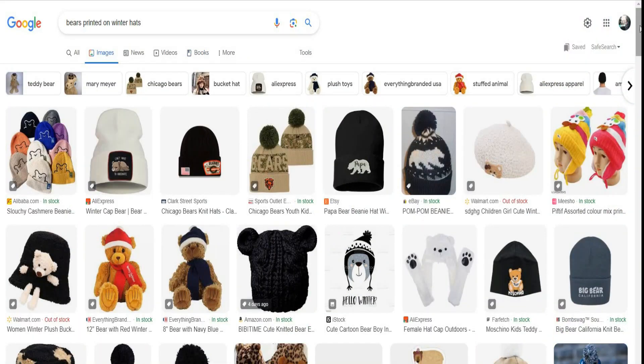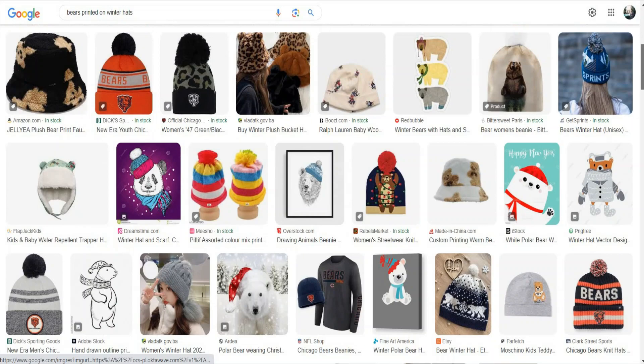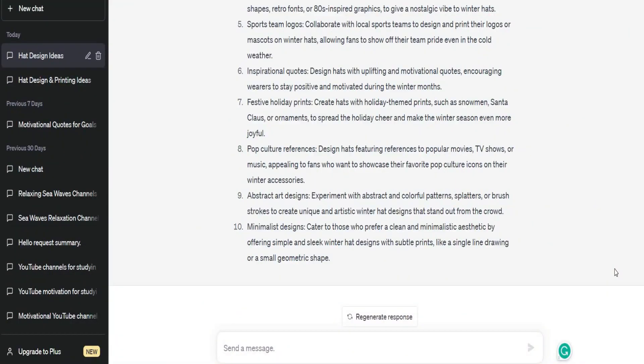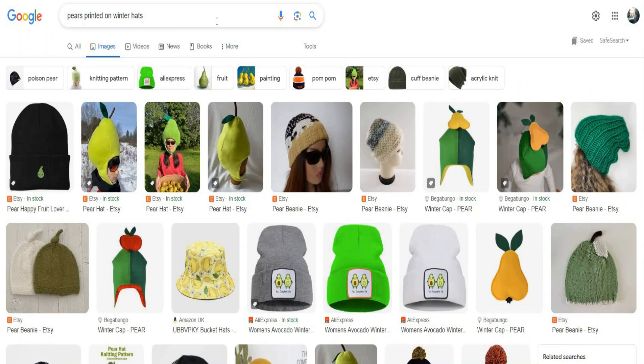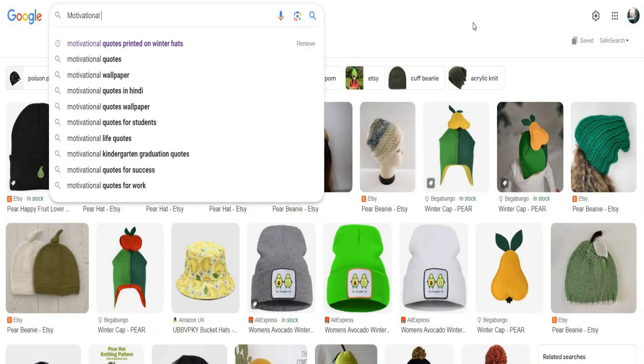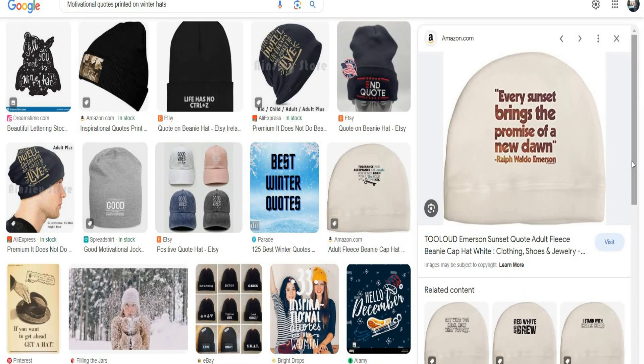This simple design already exists and we can do the same design, putting our own touch by adding more colors and using different symbols or elements. But remember, the point here is not to copy these ideas as they are. I'm not encouraging you to steal ideas. There is a huge difference between stealing and being inspired.